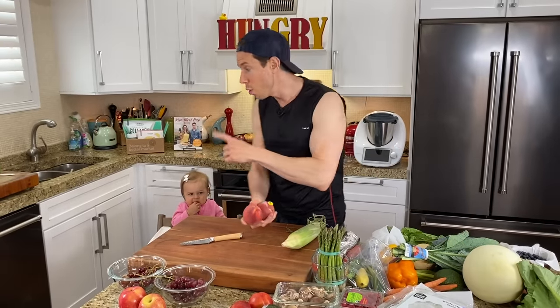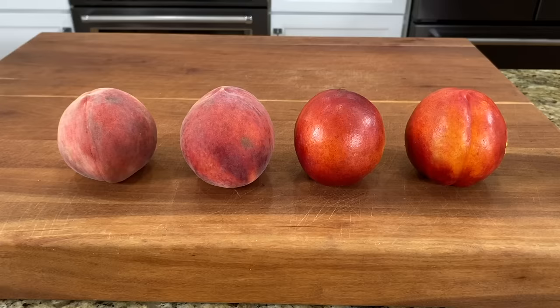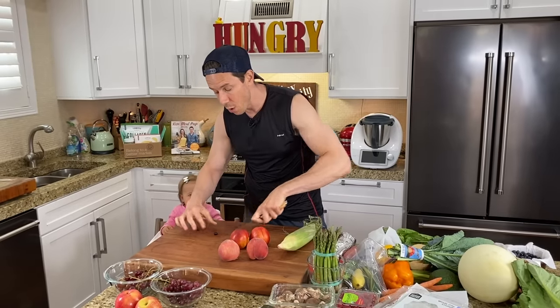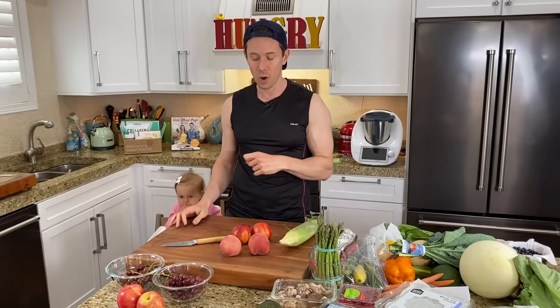Another summer staple that Rose has been seriously loving is peaches and nectarines. Once again, they're typically on the dirty dozen, so you want to get organic. Store them stem side down, let them ripen at room temperature, then move them to the fridge. You don't want to put them in the fridge before they ripen, otherwise it could hinder the ripening process. And if you can't get through all your peaches or nectarines, you can slice them and freeze them and save them for a peach crisp. We have a great peach crisp recipe in our five-ingredient cookbook coming out December 1st.